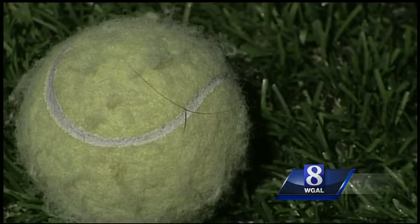Every day I have to come by and check it out and make sure everything's operating all right — like the tree that launches tennis balls.